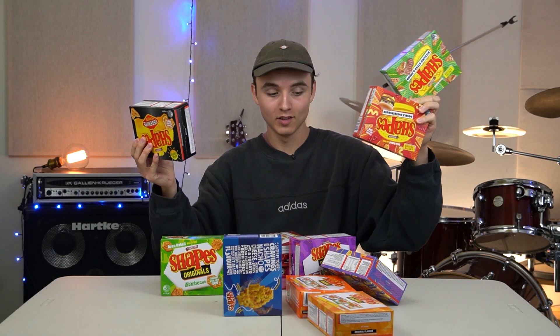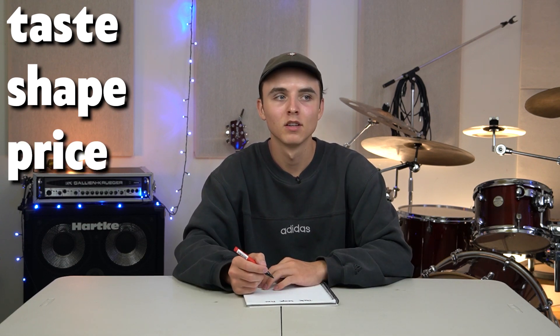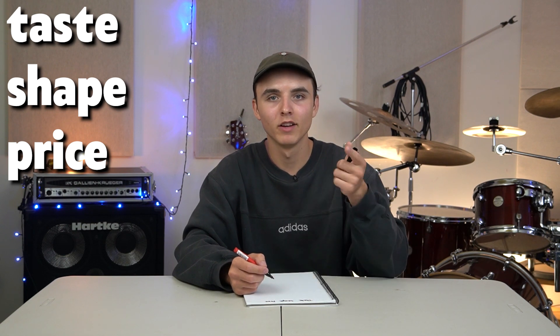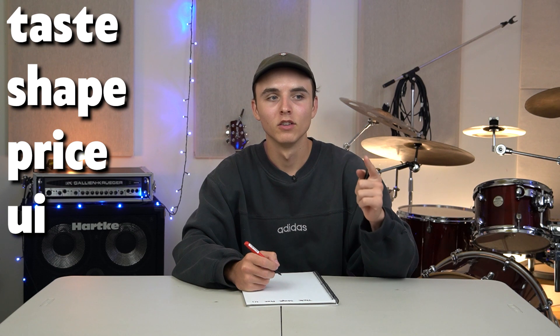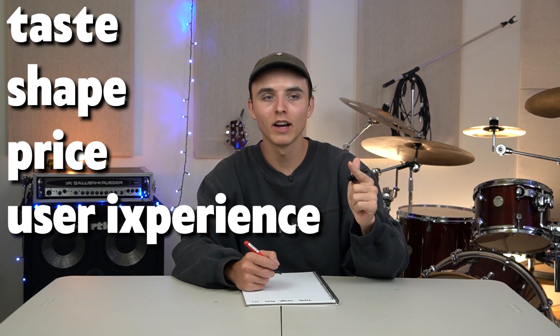First up, the square. Great shape. Speaking of shapes, I got every flavour and I even got extras since you guys suggested Vegemite. We're going to be trying every single shape and ranking it a score out of five in four different categories. The categories include Taste — obviously — Shape — obviously — Price, not so obviously but we're including it in. And lastly, UX. Not user interface, but user experience. If you're wondering what that could entail, stay tuned.